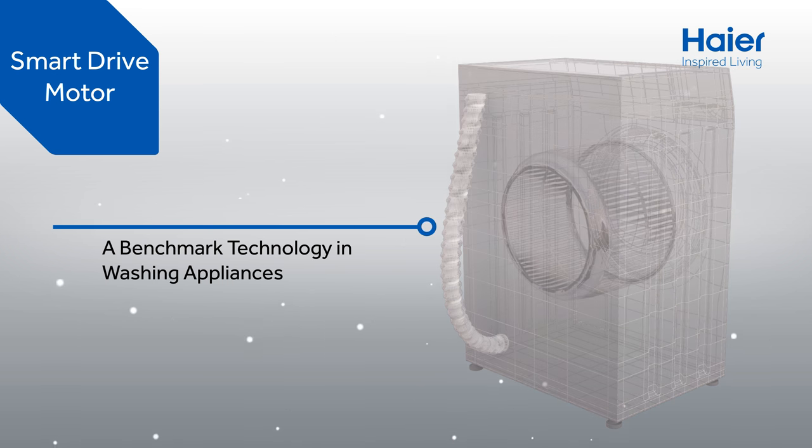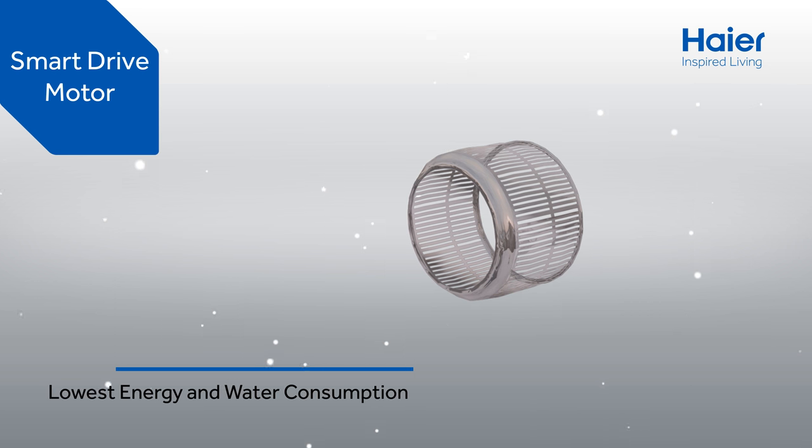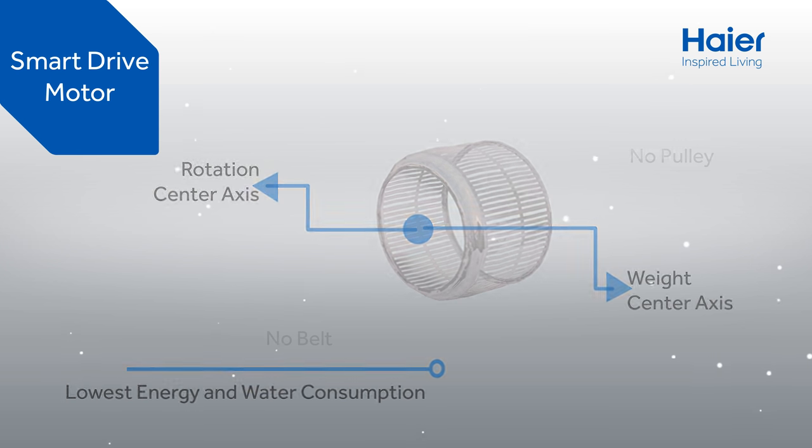Next generation washing machine has smart technology features with a high user-friendly interface. Best in class efficiency in energy and water consumption. Enjoy the low noise and low vibration.